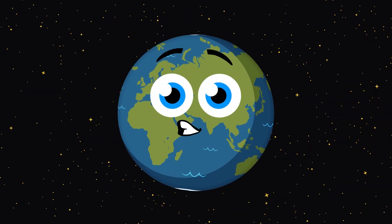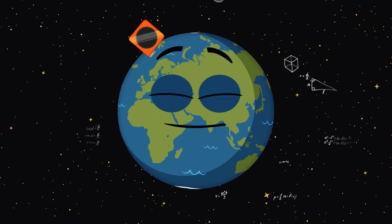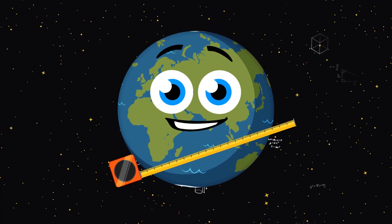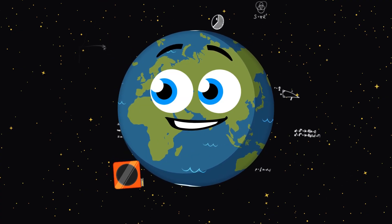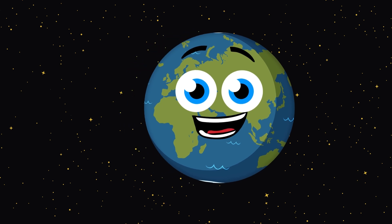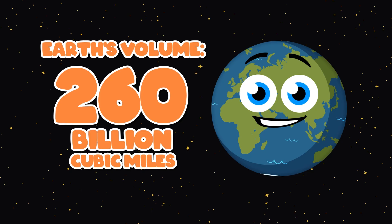I'm the Earth, the planet you live on. Let's measure me by volume to begin this song. Volume is measured by the space occupied within the boundaries of an object that is in 3D. Let's measure the Earth in cubic miles to get its volume — 260 billion cubic miles is what it consumed.